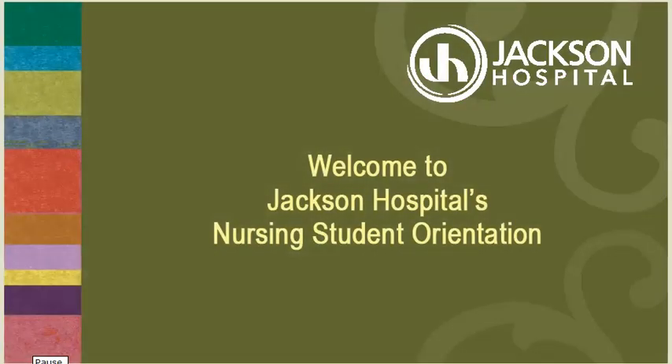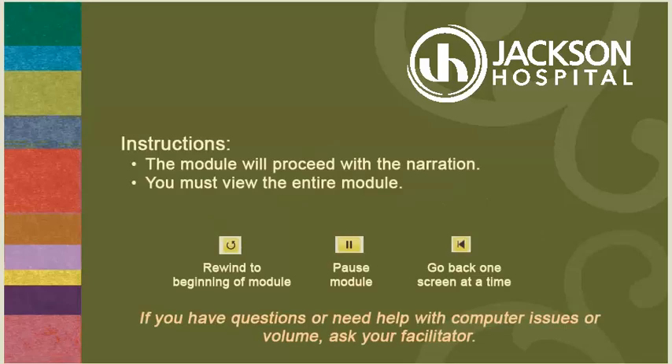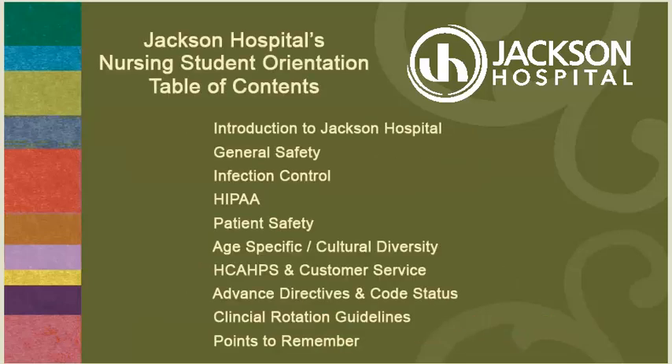Welcome to Jackson Hospital's Nursing Student Orientation. The module will proceed with narration and you must view the entire module. Use the toolbar at the bottom of the screen to navigate — for example, to rewind to the beginning, to pause, or to go back one screen at a time. If you have a question or need help with computer issues or volume, please ask your facilitator.